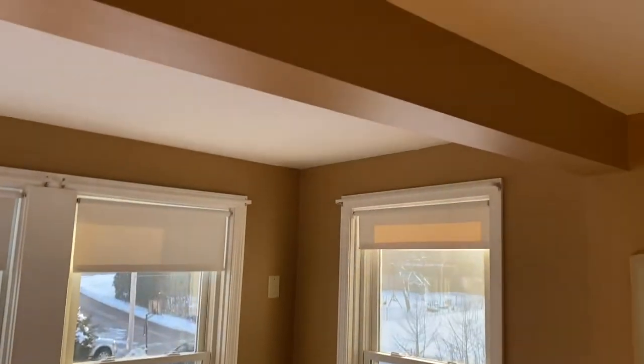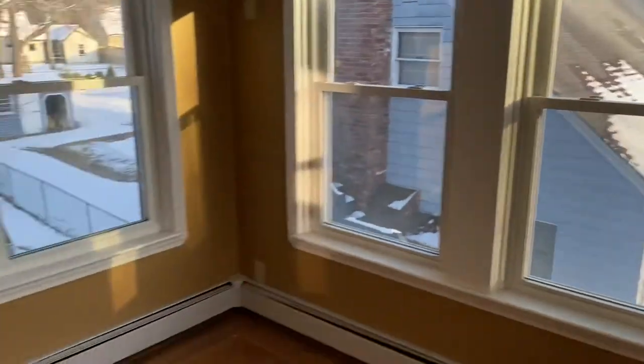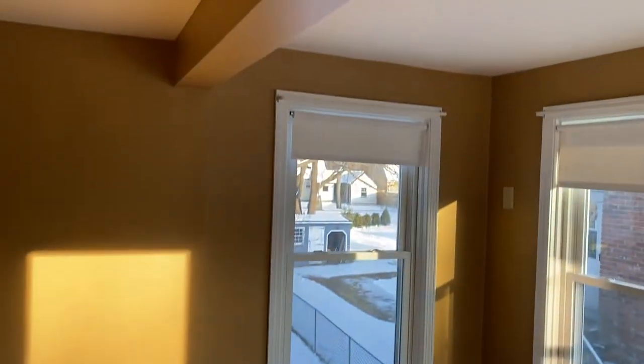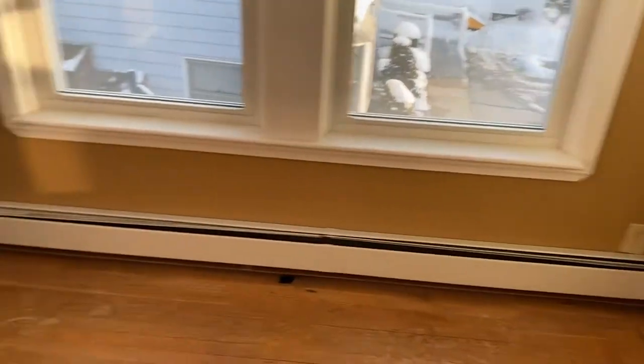Beautiful sunroom with four windows, plenty of baseboard heating and electrical outlets. I imagine this is an excellent place for a nice desk, perhaps a chair — a great place for a home office, especially if you're working from home during COVID times.